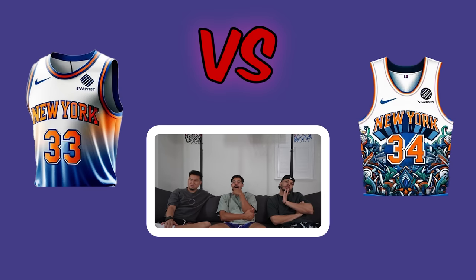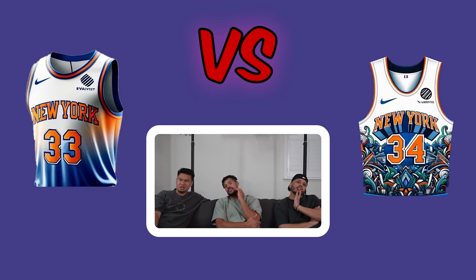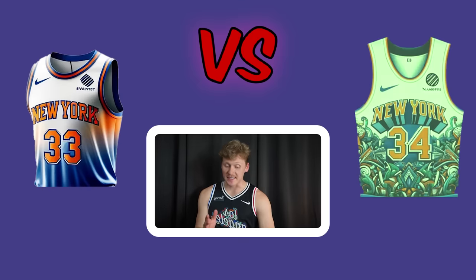Next matchup — one player goes right because it's 'so New York,' another is the odd one out going left. The right side wins 2-1.